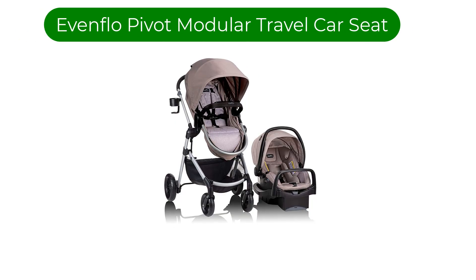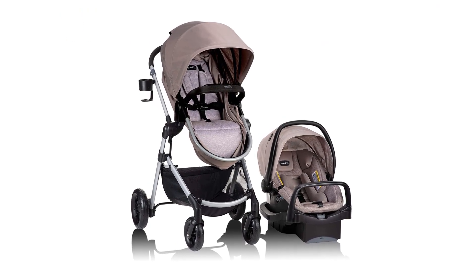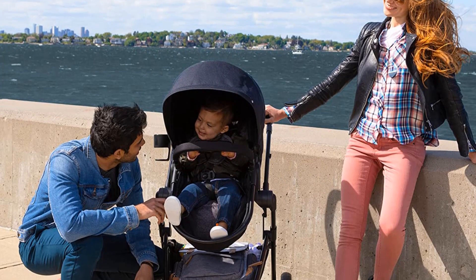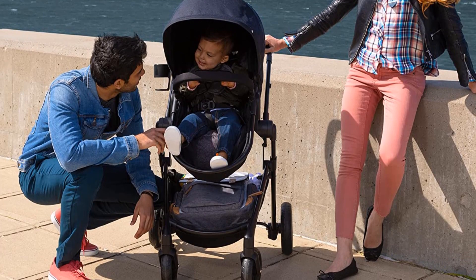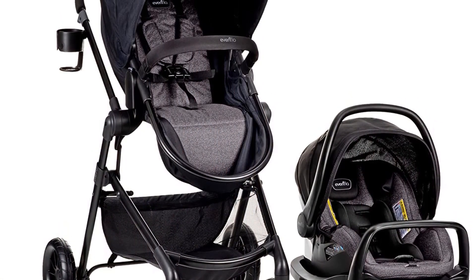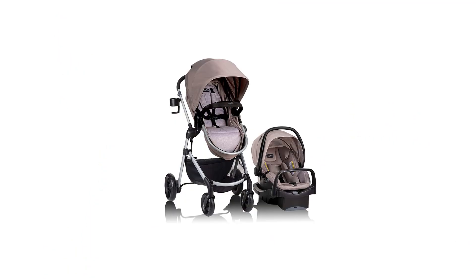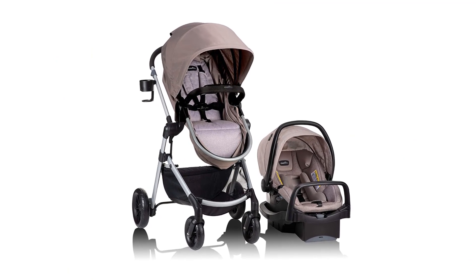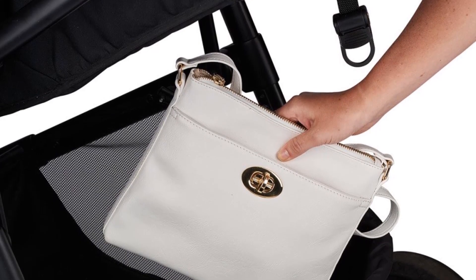Number 3. Our third best pick is the Evenflo Pivot Modular Travel System car seat. In terms of practicality, design, reliability, safety, and price, this travel system is our top pick for the best overall infant car seat. Available for the price of an average car seat, this two-in-one seat and stroller will save you money but still deliver the reliability and safety you want. The multipurpose set is equipped with an ultra-safe car seat as its base, an anti-rebound bar that limits movement in front impact accidents, and a stroller that the seat clips into.